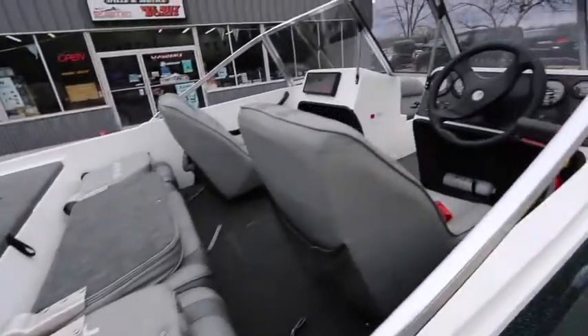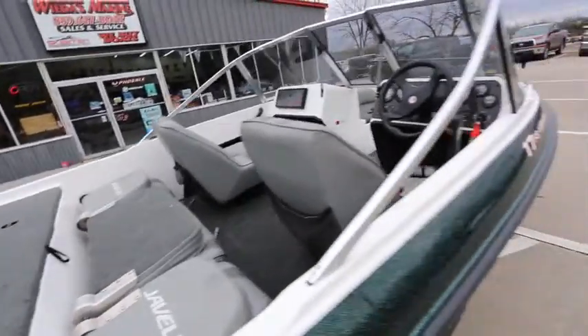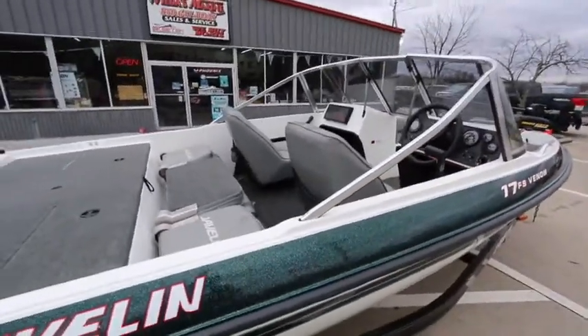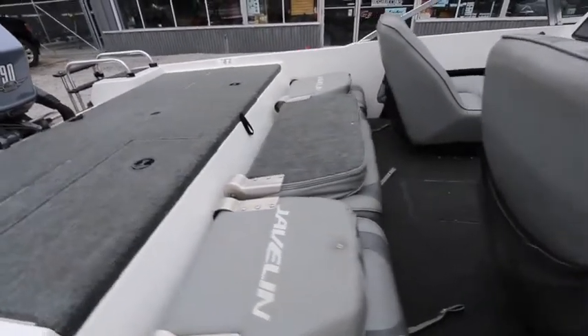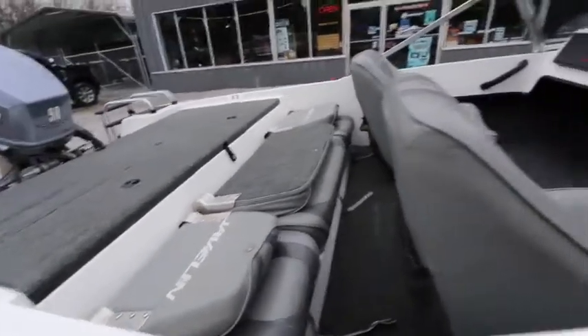Now the whole nice thing about this boat is if you want just a little boat to take a lot of people out, this is the boat for you. You've got three-across seating in the back — you could probably fit four people on that back bench, even though there are three seats.